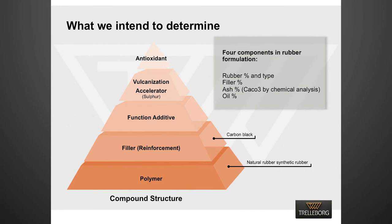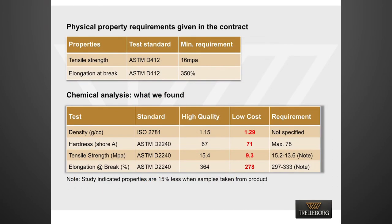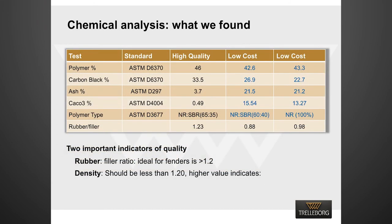TGA and FTIR are widely used in the tire industry to accurately determine the chemical composition of rubber compounds. We found from the test results that the tensile strength of the low-cost fender was only 9.3 MPa, compared to the required value of 16 MPa. The elongation at break was also below specification — only 278% compared to the minimum requirement of 350%. Importantly, the low-cost supplier had provided a test certificate showing values meeting or exceeding specification. Chemical analysis revealed that the low-cost fender had a low polymer percentage, low carbon black percentage, but a high percentage of ash and calcium carbonate. Critically, the rubber to filler ratio was less than 1 for the low-cost fender.